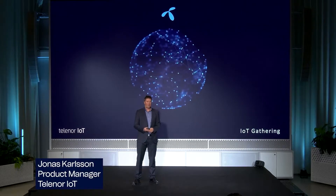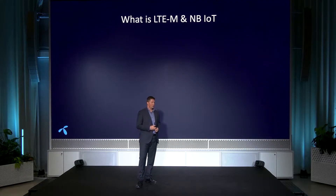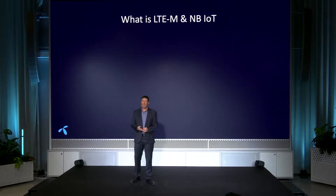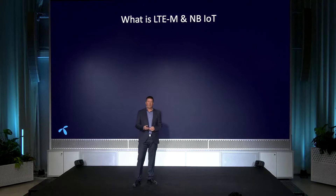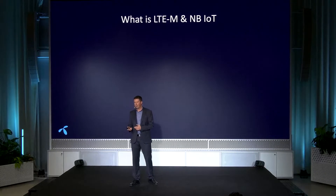My name is Jonas Karlsson and I work at Telenor IoT as a product manager. Part of my work is to look at different network technologies and see how we can enable them for our customers. Today I'm going to talk about two of them: LTE-M and Narrowband IoT. I'll talk about what they have in common, how they differ, and what you should think about when selecting between those two.